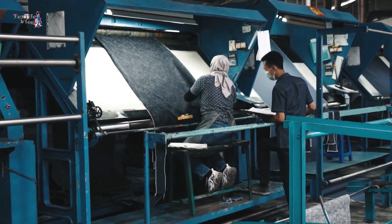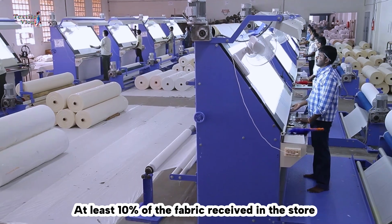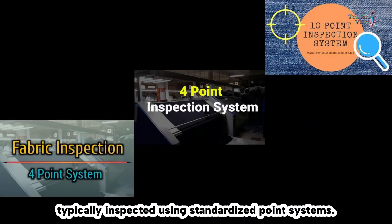The quality of fabric should be inspected before garments are produced. At least 10 percent of the fabric received in the store is typically inspected using standardized point systems.